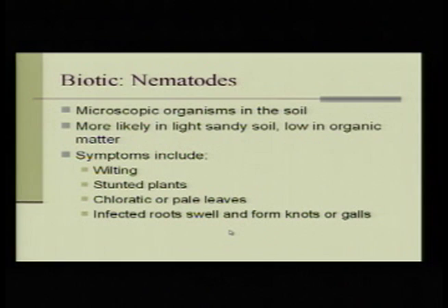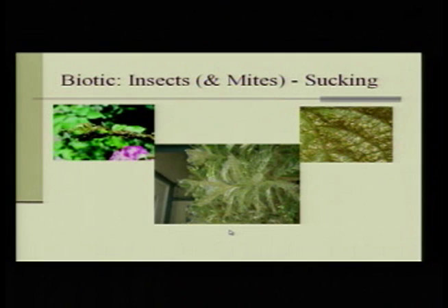Nematodes are microscopic worms that get into the root systems of plants and cause all kinds of problems. They're more common in sandy soil because it's looser and easier for them to move through. You'll start to see the top of the plant affected because the nematodes are attacking the roots — once the roots can't take up water, the plants wilt and get stunted, with knobs and galls all over the roots. There are also beneficial nematodes you can put in the soil to help with fire ants, grubs, and fleas — but you have to do it at the right time and water the ground to make it loose enough.